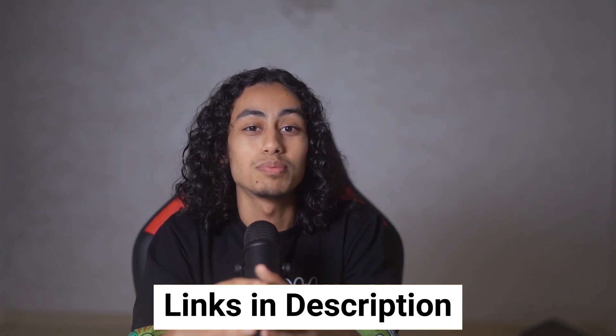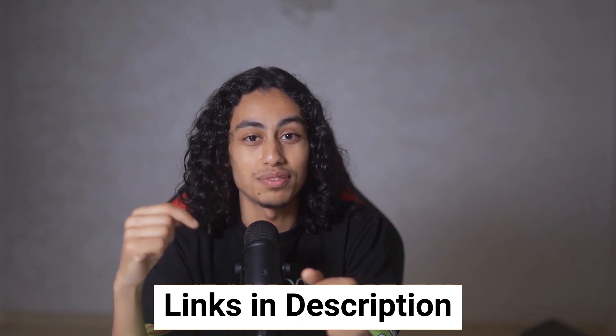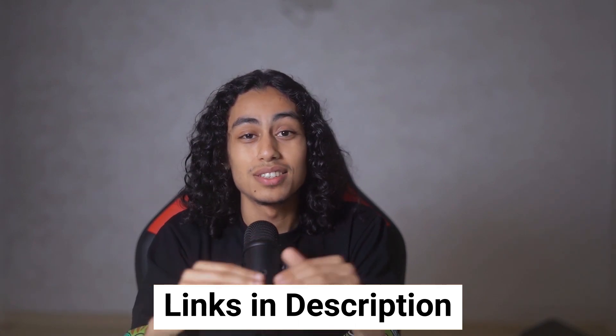If you would like to sign up for Printify, make sure to use my affiliate link in the description of this video. Clicking on my link doesn't cost you anything extra and it helps me support the channel. With that in mind, let's get started.